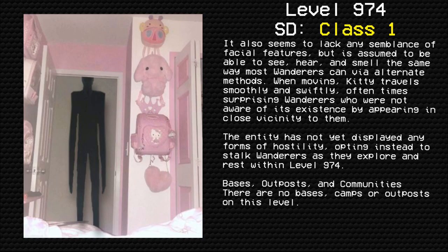When moving, Kitty travels smoothly and swiftly, often surprising wanderers who were not aware of its existence by appearing in close vicinity to them. The entity has not yet displayed any forms of hostility, opting instead to stalk wanderers as they explore and rest within level 974.